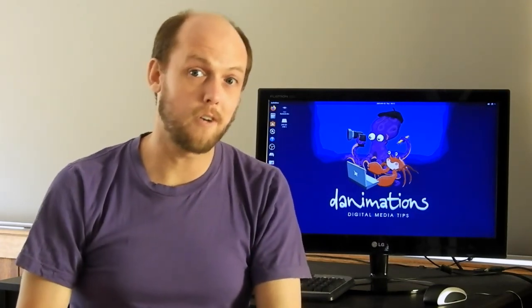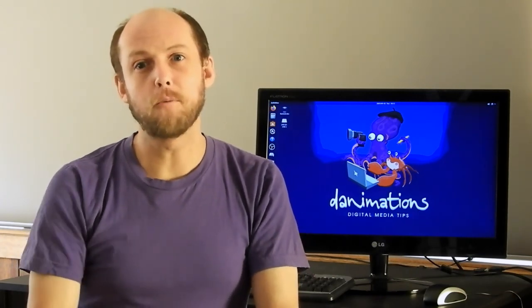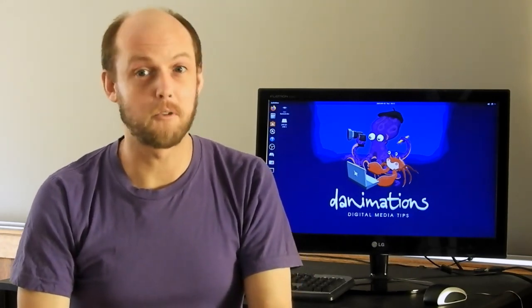Ok, that's it for now. Enjoy your high-tech storage on a trusty old operating system. If you found this useful, leave a comment below and please subscribe to my channel.